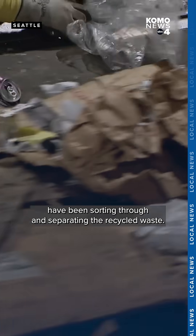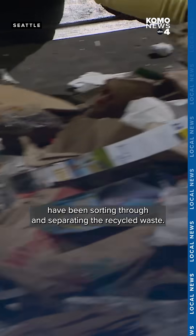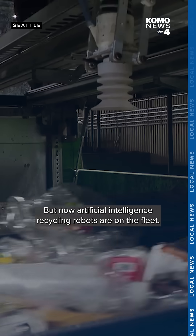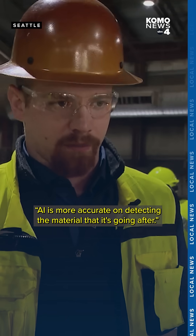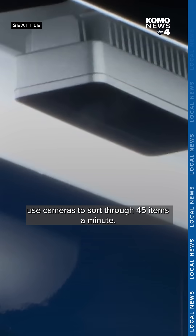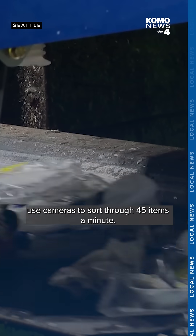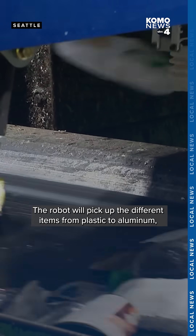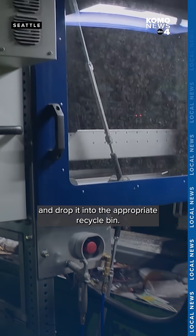For decades, machines and human workers have been sorting through and separating the recycled waste. But now, artificial intelligence recycling robots are on the fleet. AI is more accurate at detecting the material it's going after. The new AI-powered robots use cameras to sort through 45 items a minute, picking up different items from plastic to aluminum and dropping them into the appropriate recycle bin.